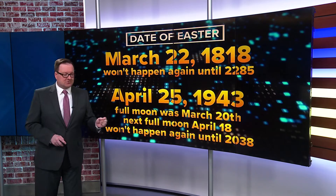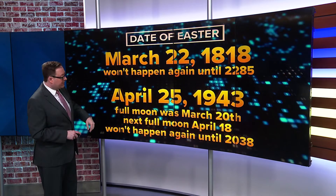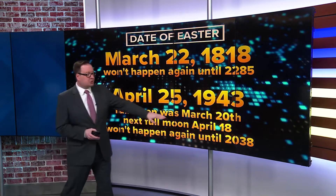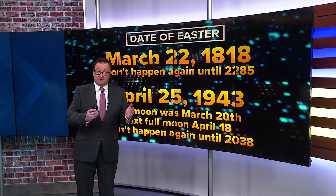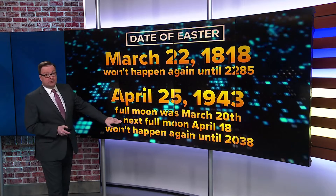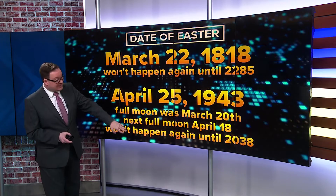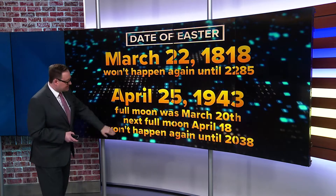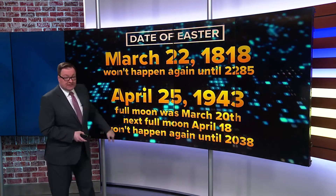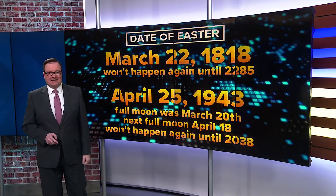The late date of Easter, April 25th, last happened in 1943. That's a bit complex because the full moon was on March 20th — before the spring equinox, which is usually March 21st. So the next full moon was April 18th, which was a Sunday, meaning we had to wait for the Sunday afterwards, making Easter fall on April 25th. That won't happen again until 2038.